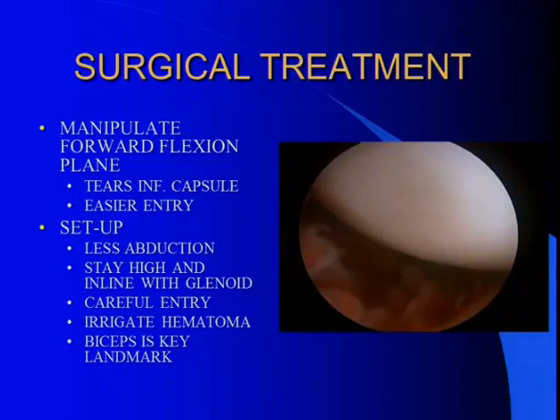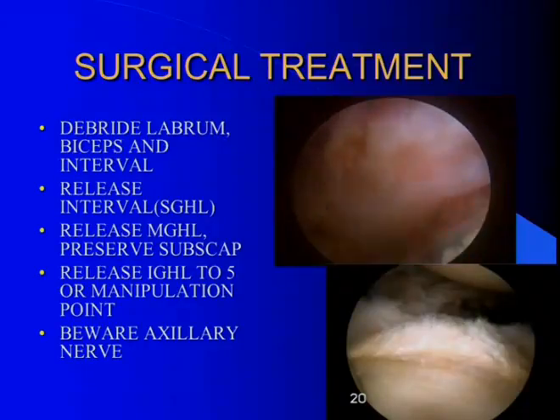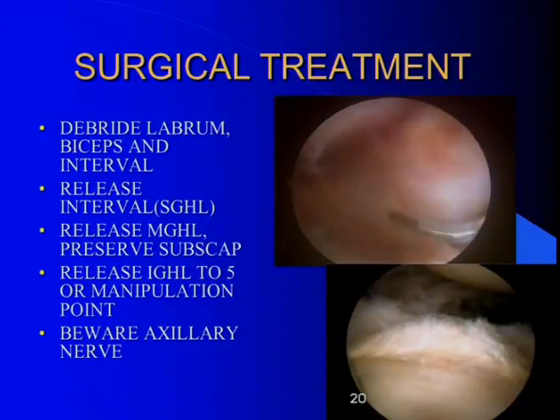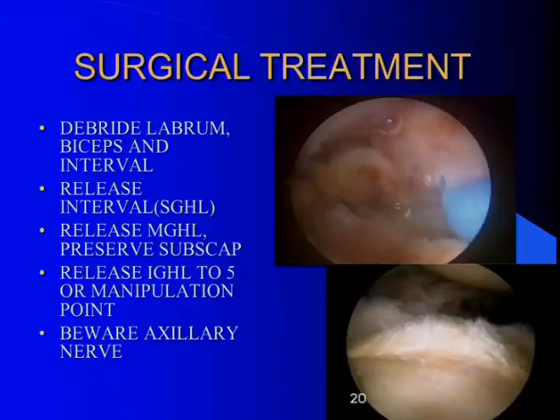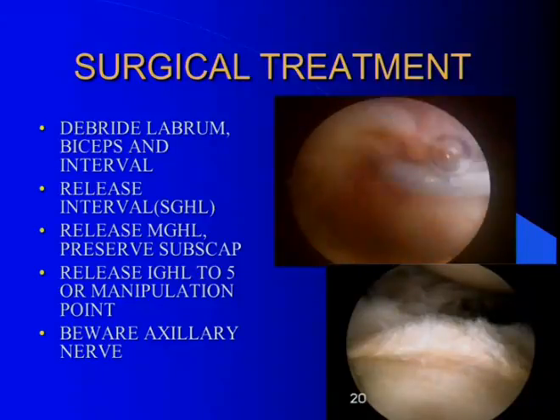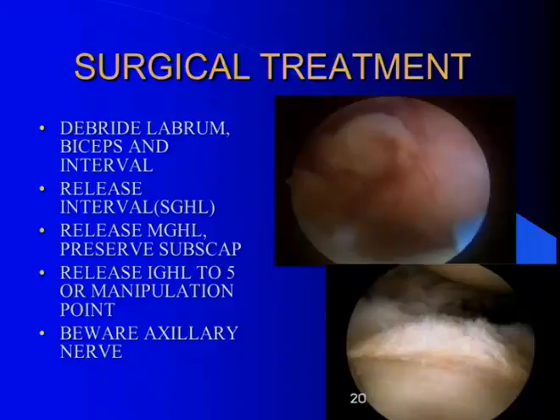Be careful of the entry — you don't want to damage the cartilage, so stay high and irrigate out the hematoma. The biceps may be the only landmark when you get in there. First, clean up the rotator interval and the biceps interval because that's always tight. Release the superior glenohumeral ligament and then march down; with each step you'll get better and better visualization. You'll see a really thick middle glenohumeral ligament. Sometimes you can't even see the subscapularis. You can take that all the way down to your manipulation — the manipulation often breaks up everything inferiorly.